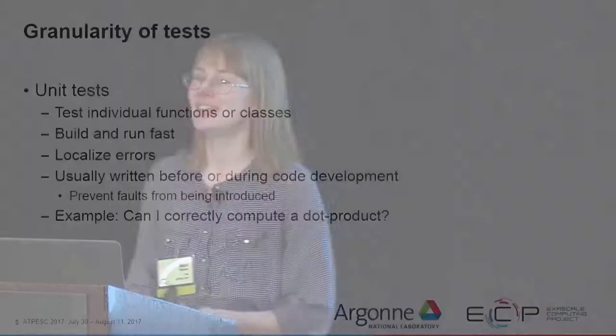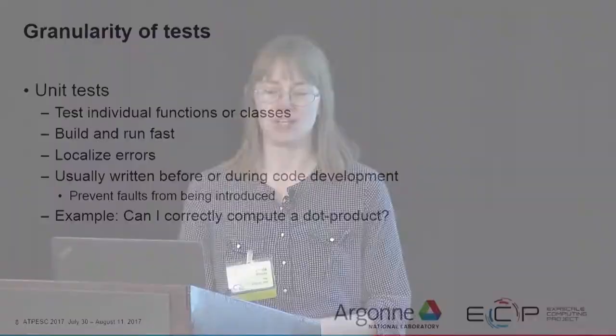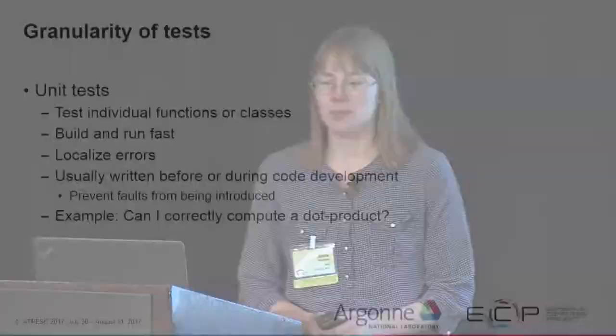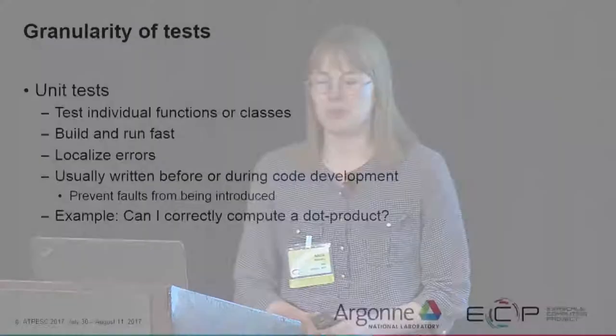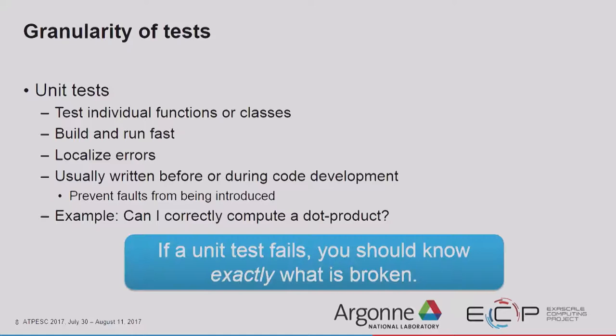We're going to learn vocabulary so we can speak intelligently about software testing. We can describe tests by their granularity — how much code do they execute. The finest granularity is a unit test, which tests individual functions or classes. They're meant to build and run fast, localize errors, and are usually written before or during code development. For example, testing whether a vector class correctly computes a dot product. The key point is: if a unit test fails, you should know exactly what is broken — you can narrow it down to a particular function or class.